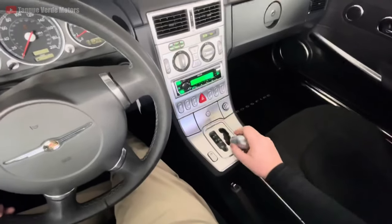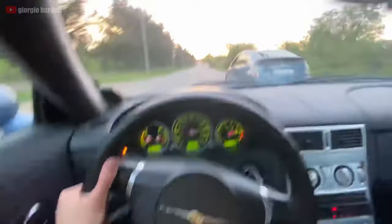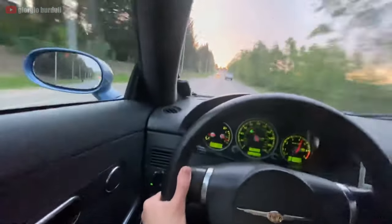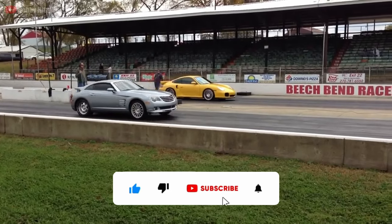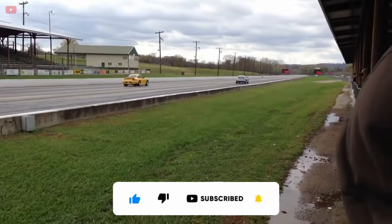Crossfires have dropped dramatically in value and are much cheaper than their Mercedes SLK counterparts, but note that the factory Chrysler parts used on this car are now very scarce and expensive, so you want to avoid buying one with any missing or broken Chrysler bits. Let's move on to the next alternative.